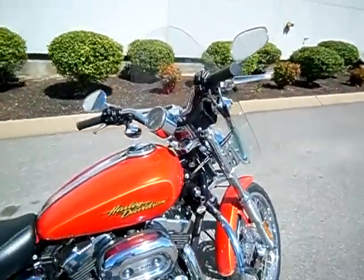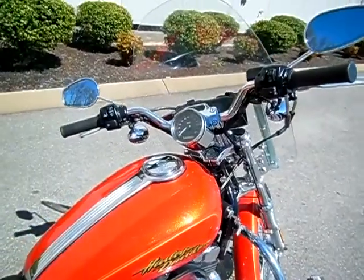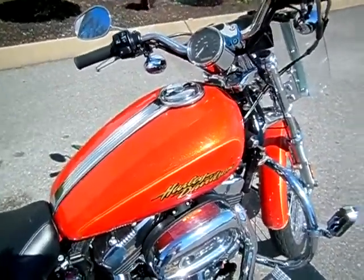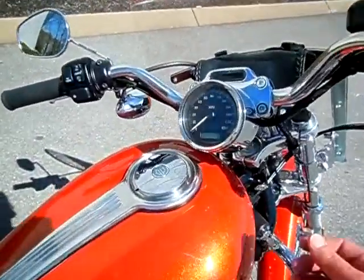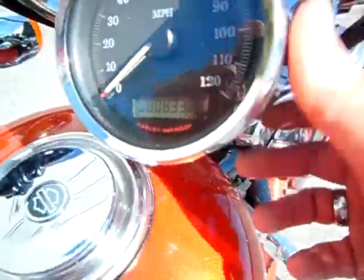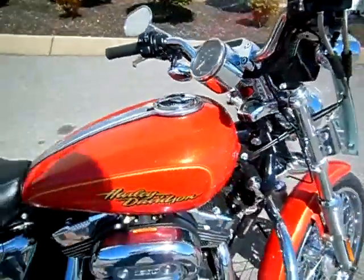What we have here is a 2008 1200 Custom. I believe it's called Copper Canyon Glow in HD Orange, but it kind of reminds me of the Tequila Sunrise from 2012. The motorcycle only has 8,338 miles on it and it is in pretty great shape.